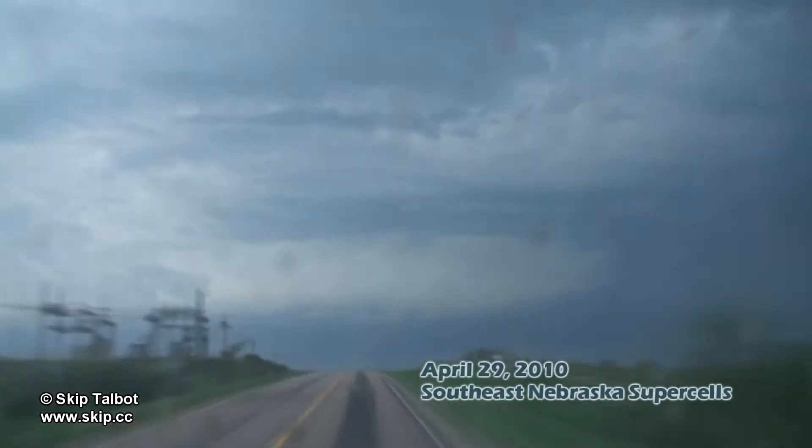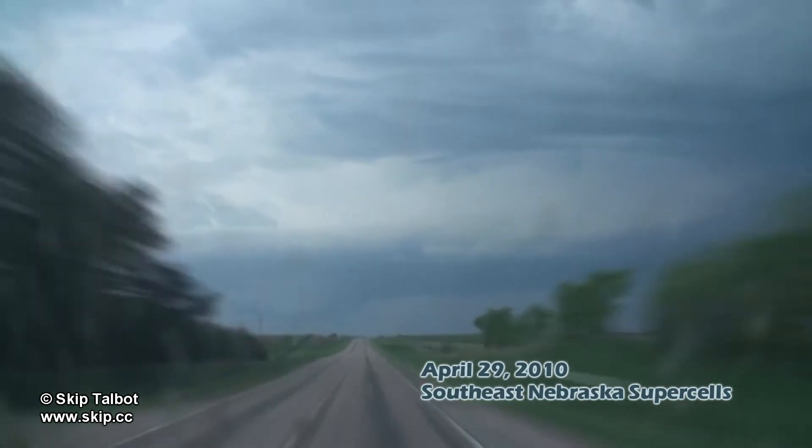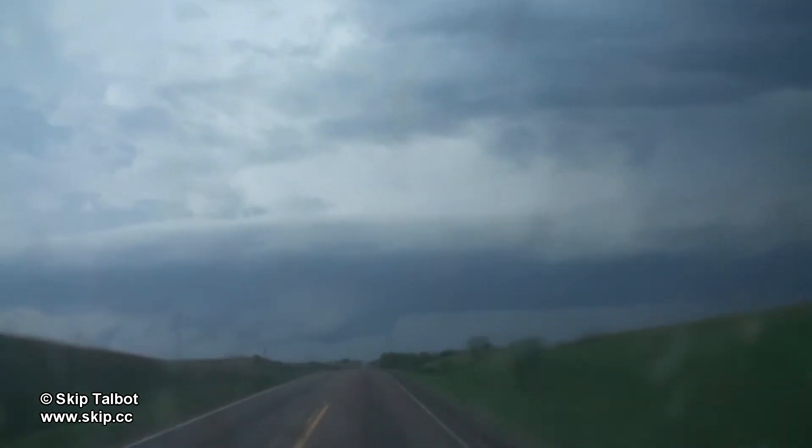Six days after the last chase, I found myself chasing the same portion of southeast Nebraska again. A couple of tornado-warned supercells were moving north out of Kansas into southern Nebraska, and I'm coming up to the eastern one now.